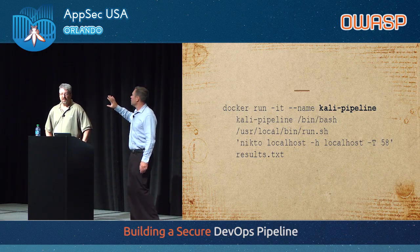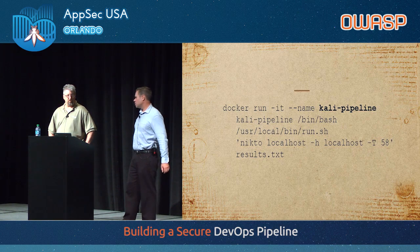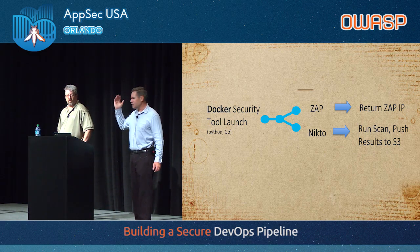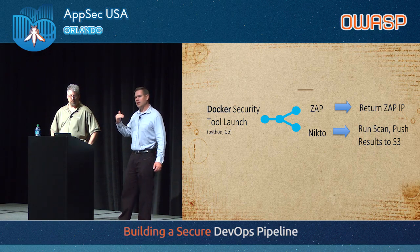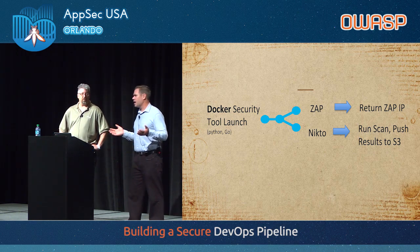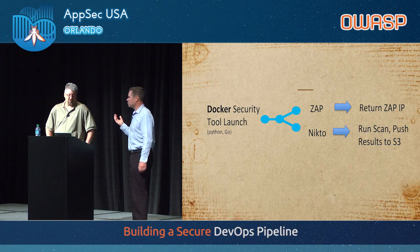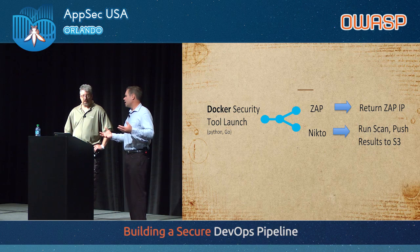Another example: launching security tools, kicking off ZAP in headless mode, and then it would push the results to S3, and we would adjust those results that way. There are lots of different ways to do it, and I have to say some ideas we tried just didn't work well at all — those didn't make the deck, by the way. We made some mistakes and some things didn't work as awesome as we thought, but we scrapped it and learned from that, and then made it better for the next generation. My takeaway is: just keep experimenting and keep iterating through it, because developers are doing the same thing.